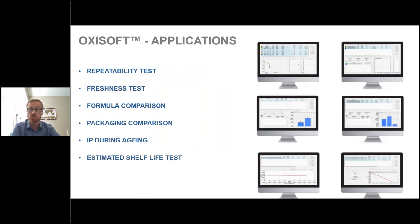There are many different application options for our OxyTest. The first is a repeatability test to ensure the instrument is operating correctly. You can run freshness tests for incoming ingredient testing, formula and packaging comparisons for R&D professionals, the induction period during aging, and finally our estimated shelf life test — which is what most of our customers primarily use the instrument for.